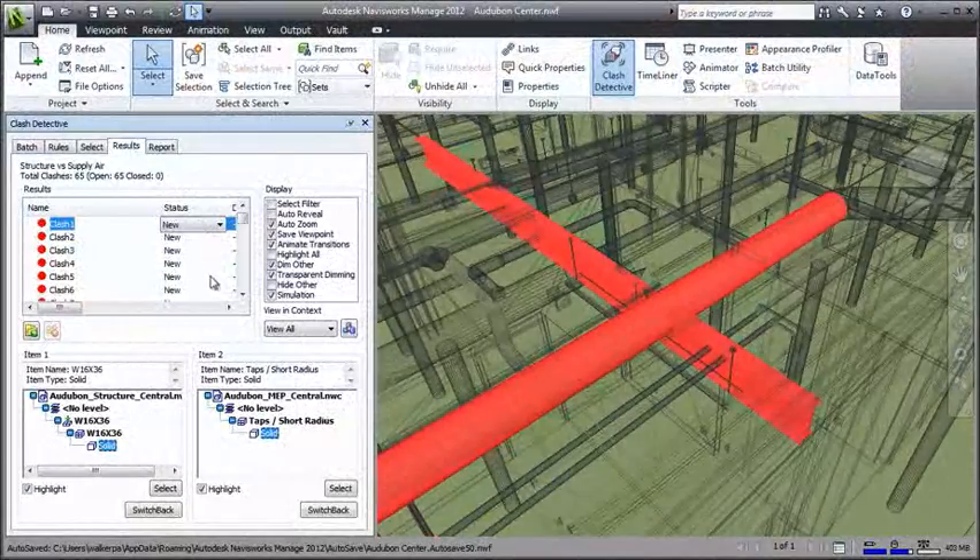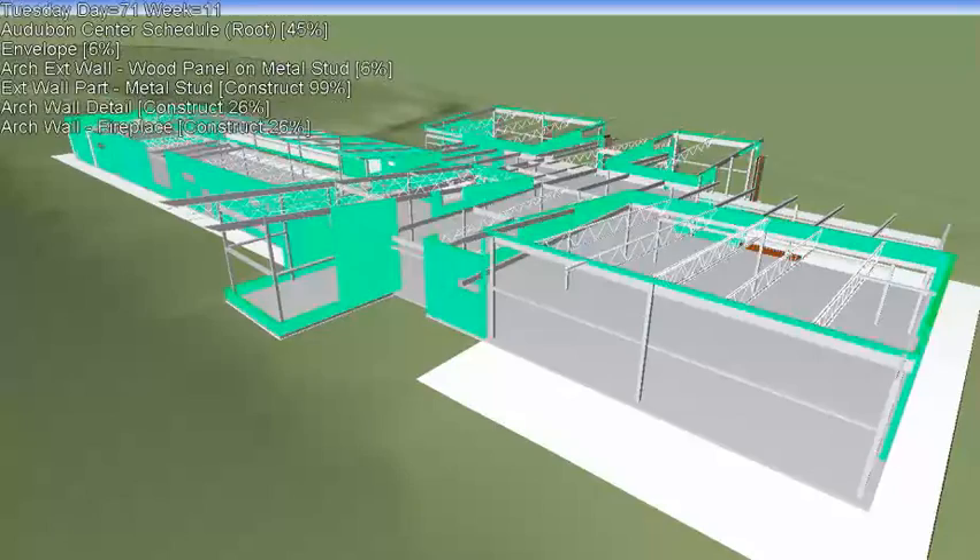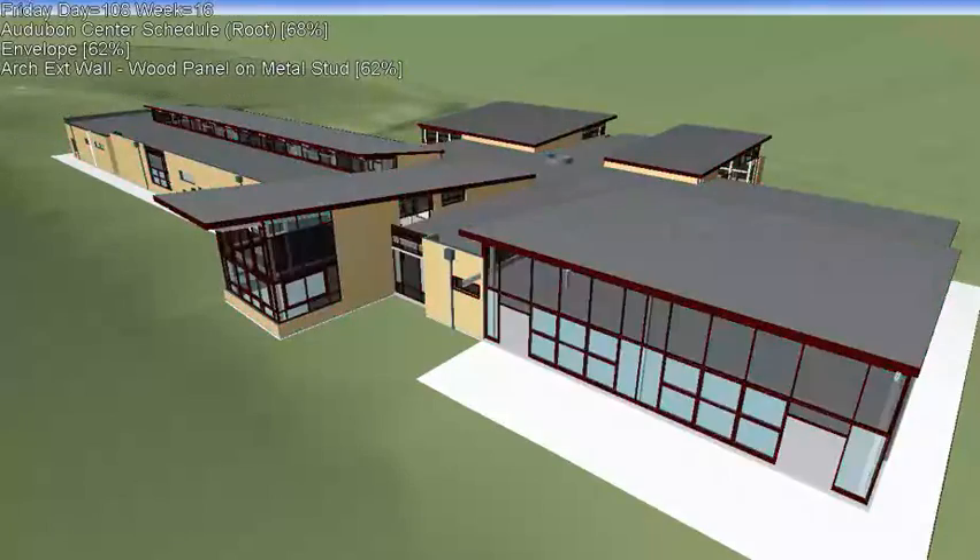With the Autodesk Building Design Suite Ultimate Edition, you can take your designs one step further with access to Autodesk Navisworks Managed Software for coordination and construction simulation.